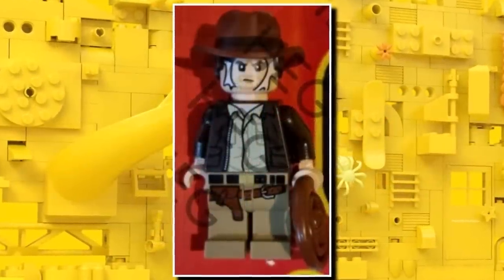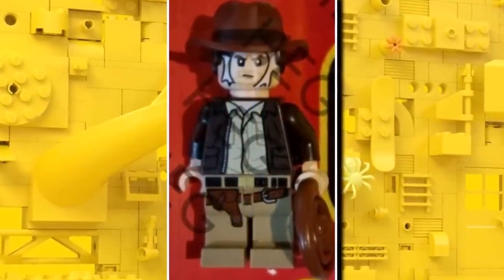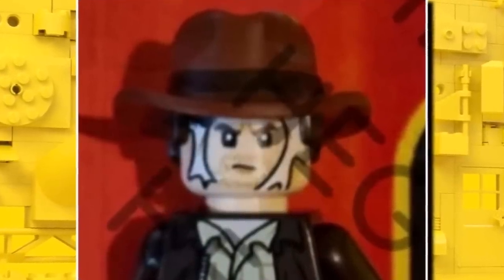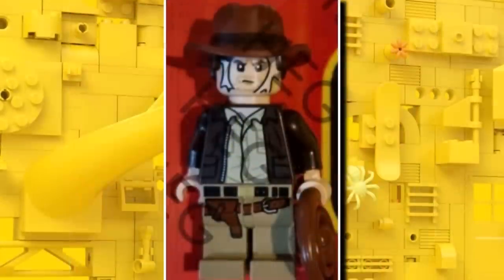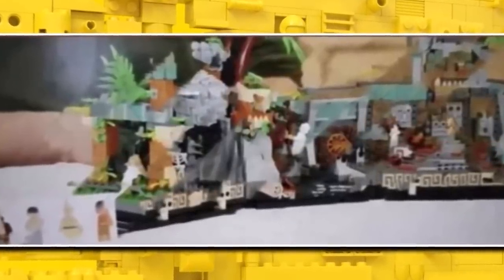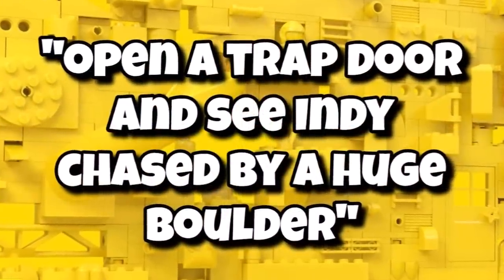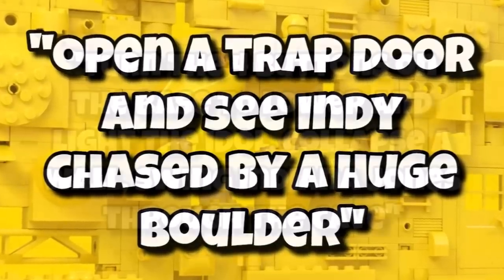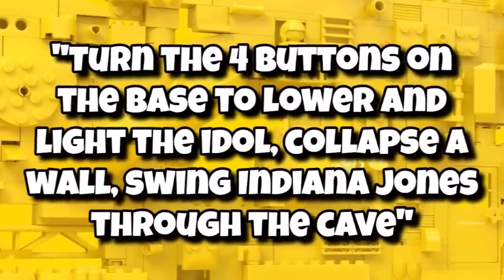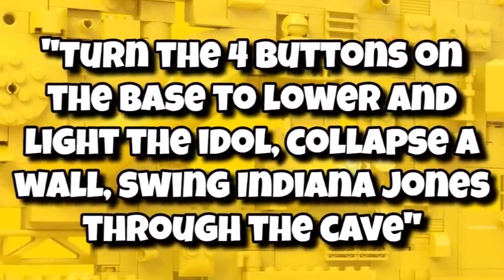We also got our first look at one of the LEGO Indiana Jones minifigures, coming in the brand new sets in just a month's time. You can see that brand new hat and hair combo in a bit more detail, as well as the spiderwebs on Indiana Jones's face and the brand new torso printing, which is continued onto the legs — some amazing printing. This one should be available in set 77015, the Temple Escape Diorama. We now know this set should include an open trap door and have Indy chased by a huge boulder. Turning four buttons on the base will lower lighting and light up the set with light bricks, and collapse a wall to swing Indiana Jones through the cave — a really interactive diorama.